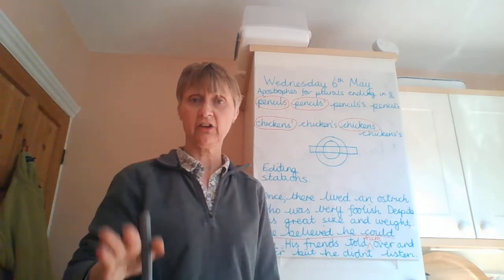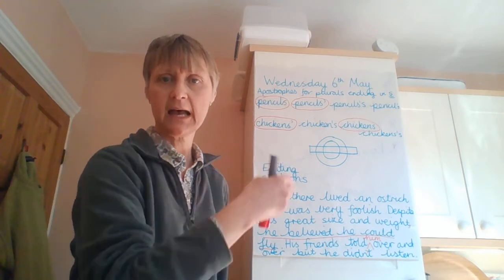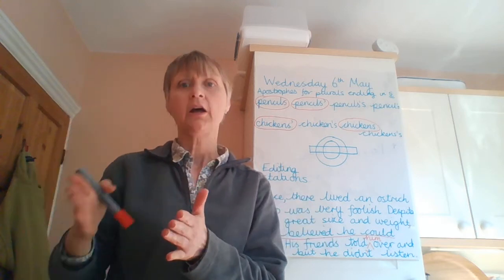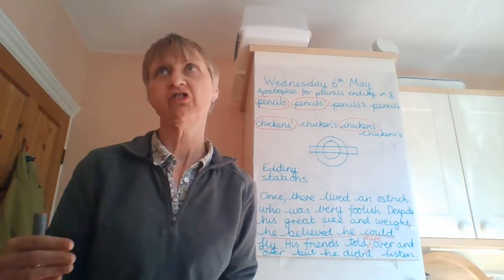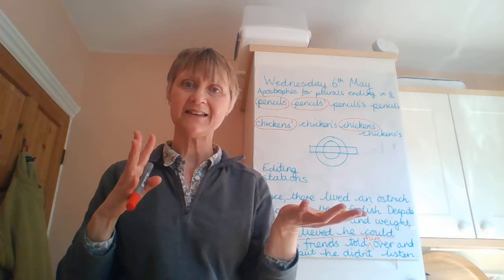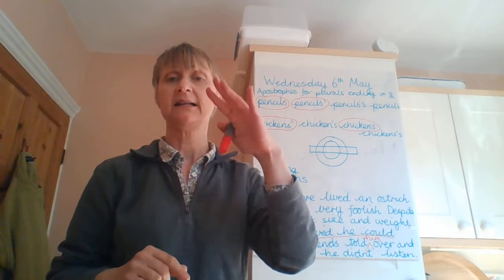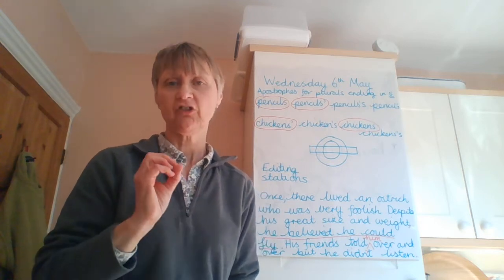So now I need you to visit each station and check through for punctuation. Especially: have fronted adverbials got their comma? Have you got all your rules for speech — if you can't remember them, look back to last week's work. Especially apostrophes for possession — look back to the work from last week. So if you said 'the ostrich's legs', it would be ostrich apostrophe S legs. If you said 'the elephant's ears', it would be elephant apostrophe S ears. Make sure you have got those in, because usually you're talking about one character and it will be apostrophe S. Have a really, really thorough session checking through for those corrections.